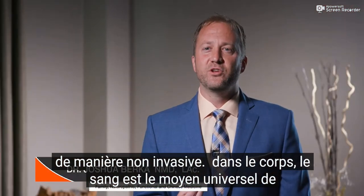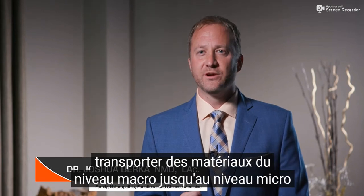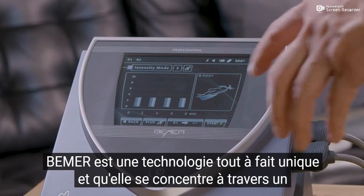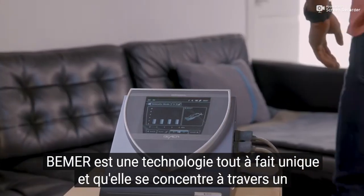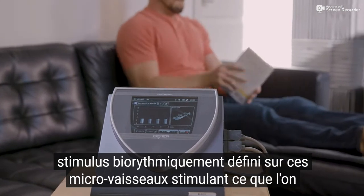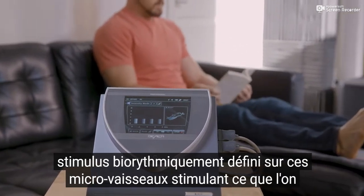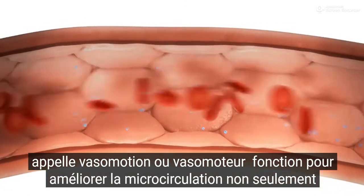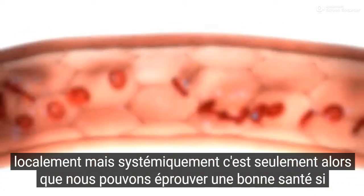Within the body, blood is the universal means to transport materials throughout, from the macro-level all the way to the micro-level. Beamer is a very unique technology in that it focuses, through a biorhythmically defined stimulus, on these micro-vessels, stimulating what's known as vasomotion, or vasomotor function, to enhance microcirculation — not just locally, but systemically.